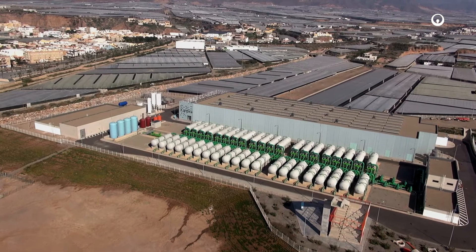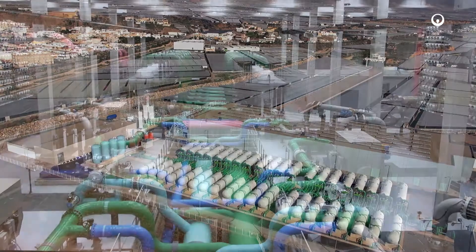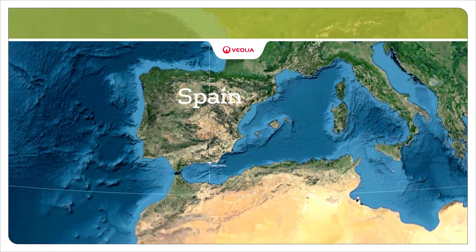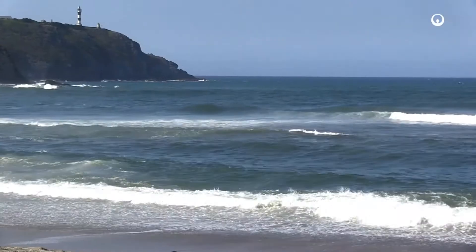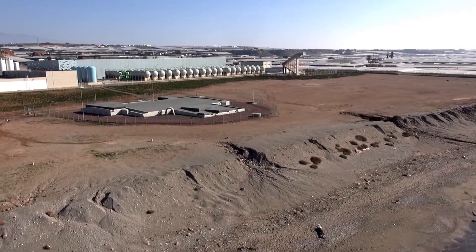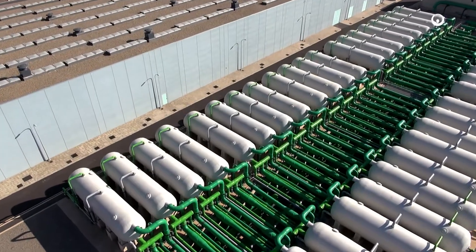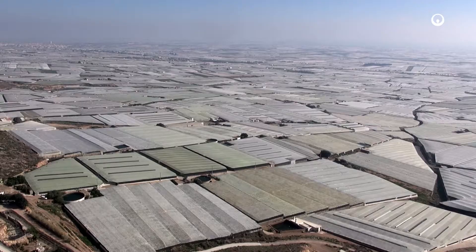With a treatment capacity of over 97,000 cubic meters per day, the Campo Dalia seawater desalination plant in the province of Almeria, at the southeast of Spain, is one of the largest desalination plants in Europe. The project was promoted by the Spanish Ministry for Agriculture, Food and Environment through their state company Aquamed, and required a total investment of 130 million euros. The plant will produce enough water to supply 300,000 inhabitants and 8,000 hectares of irrigation land in Almeria.